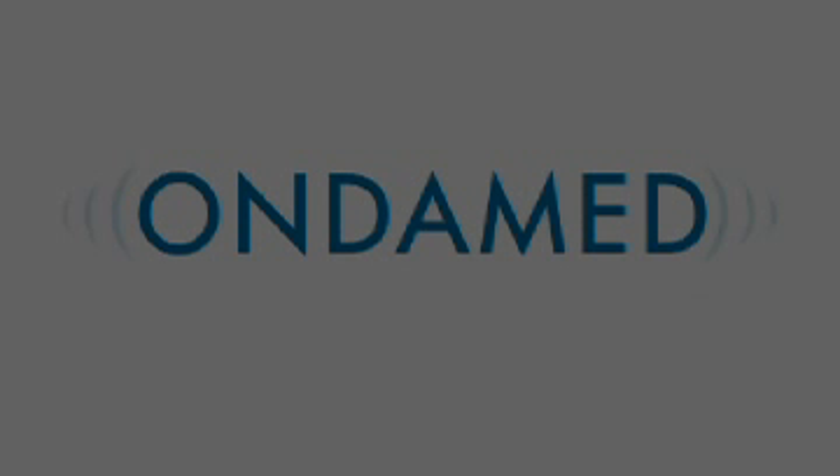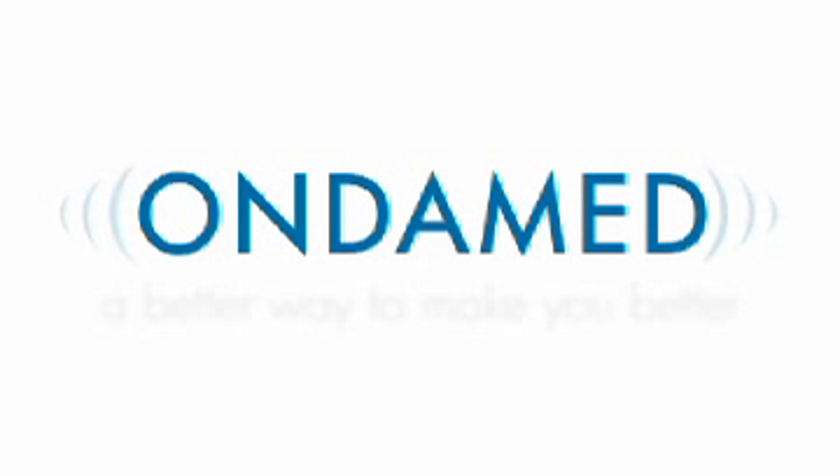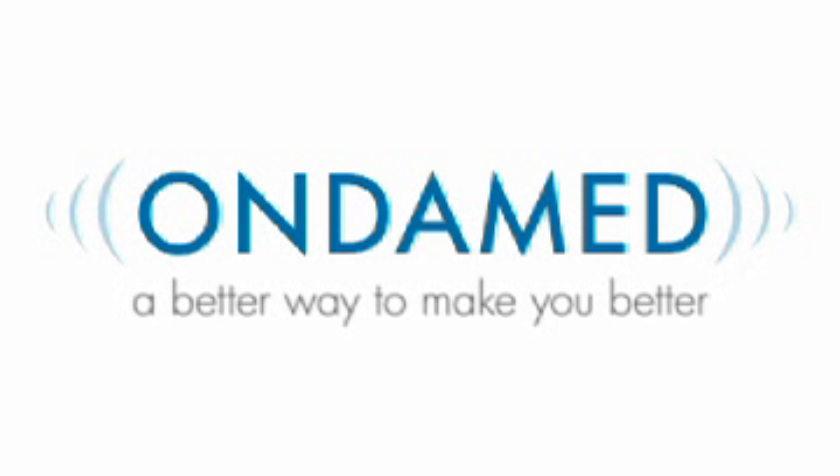There's a new wave in medicine, and it's taking you in a new direction, a better direction. OndaMed — a better way to make you better.